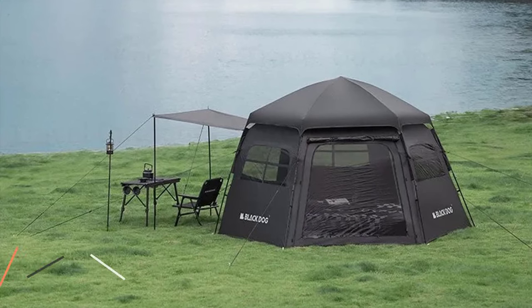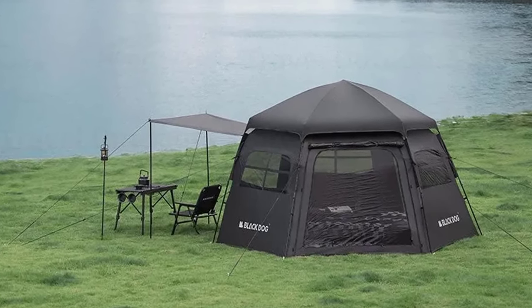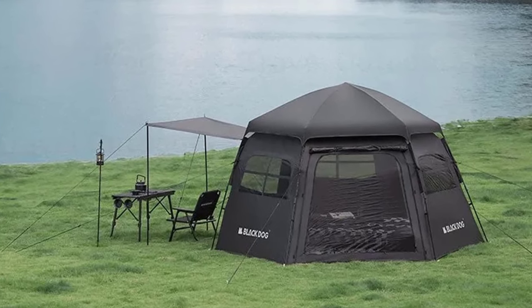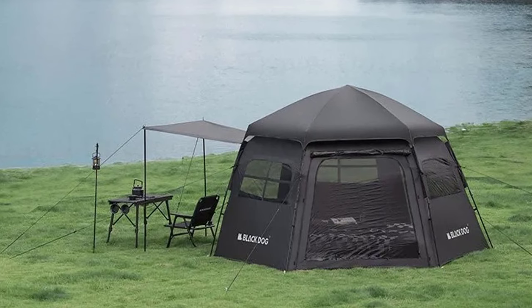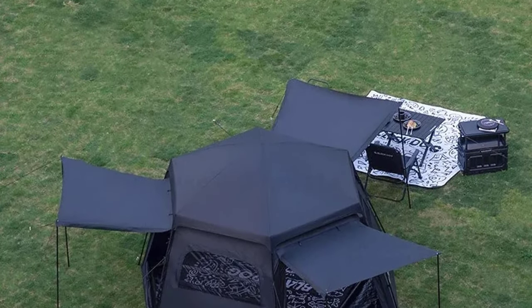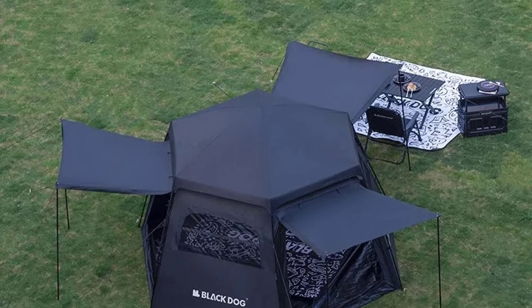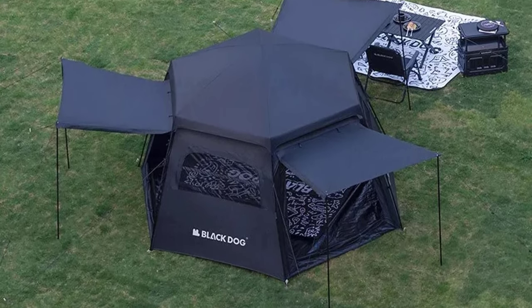Choose the Black Dog Hexagon Automatic Tent for the best Automatic Pop-Up Camping Tent experience in 2024. Innovation meets functionality, and camping becomes a breeze. Elevate your outdoor adventures with Nature Hike, where comfort and convenience redefine the camping experience. Order now and step into the future of camping.